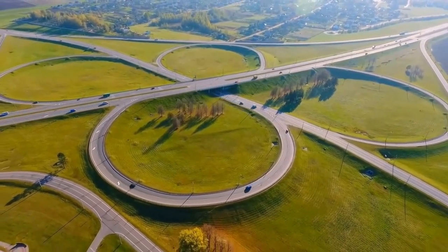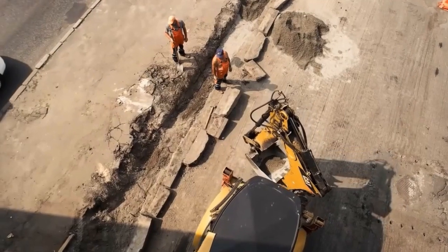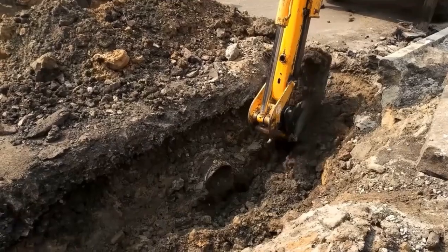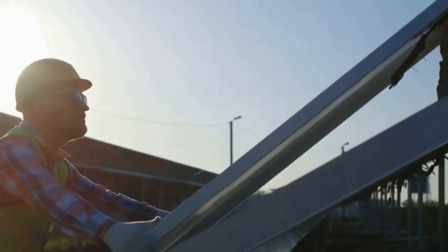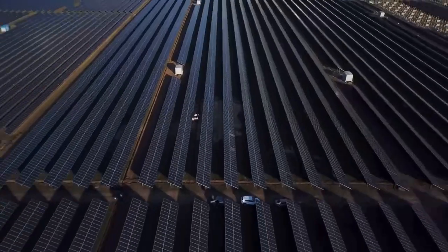Solar panel highways offer a unique opportunity to harness clean and renewable solar energy directly from the road surface, contributing to reducing dependence on fossil fuels and mitigating greenhouse gas emissions. Utilizing existing road infrastructure for solar energy generation minimizes the need for additional land or space, making efficient use of already developed areas.